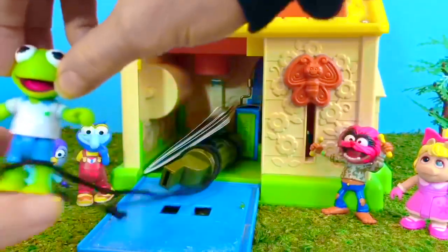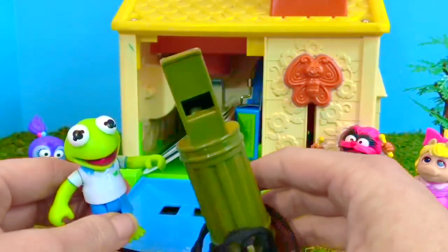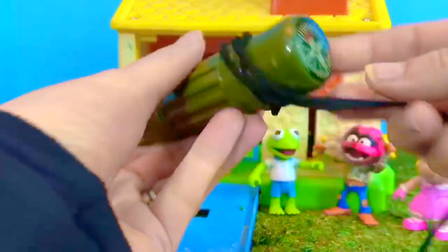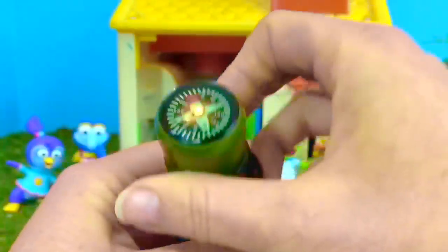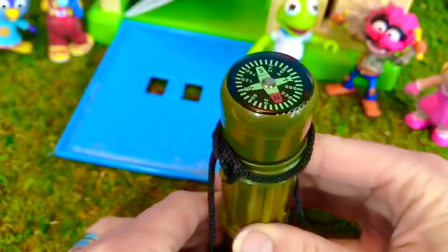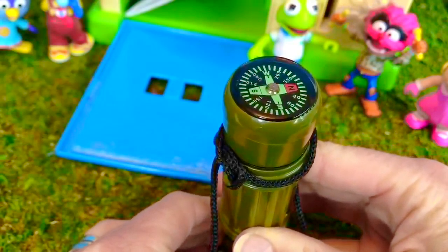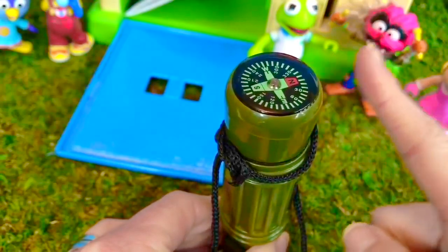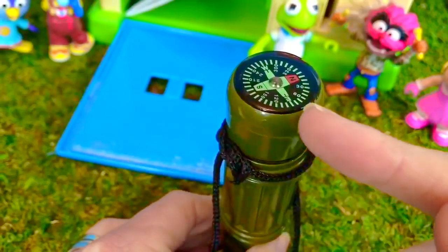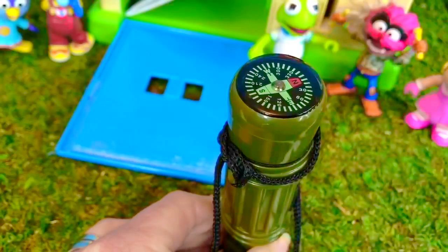Kermit is pulling the next item out. This is so exciting. Oh, it looks like a whistle and it's army green in color. When Kermit goes on hikes with his friends — because he never hikes alone — he takes his compass. The compass needle will spin, and you can see the red is pointing north. South is down here, east is this direction towards me, and west is towards the house.